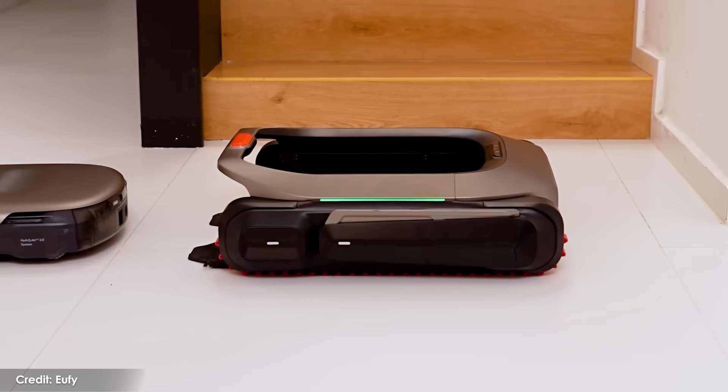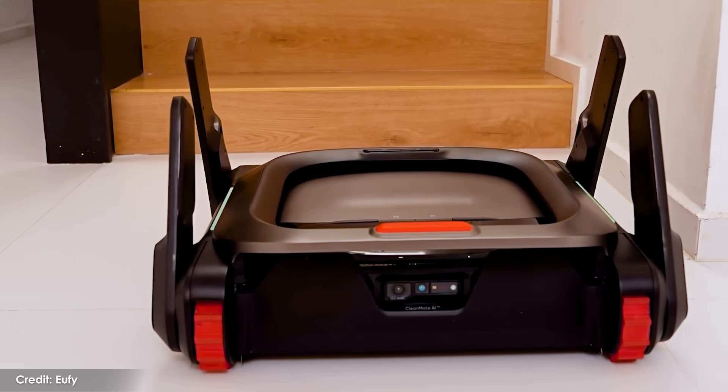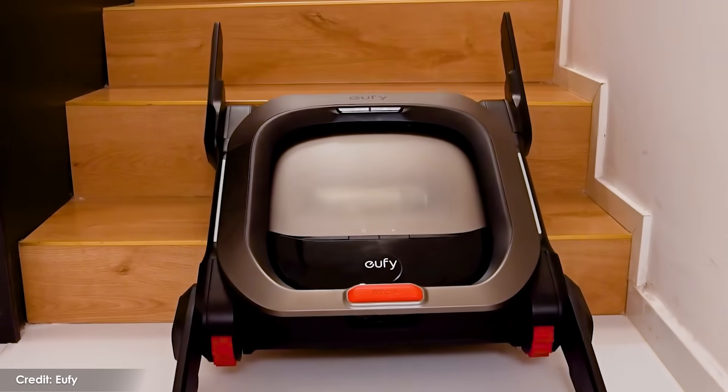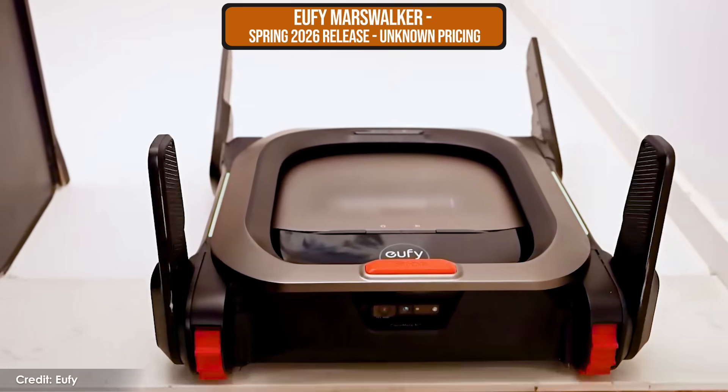I guarantee every person who owns a robot vacuum wants this. This is called the Eufy Mars Walker, and it lets your robot vacuum go up and down stairs. Your robot vacuum boards the Mars Walker, and then the walker puts out its legs and navigates the robot up your stairs. There's no complicated system to attach to the robot vacuum itself, and when they get to the top of the stairs, the robot vacuum is released to complete its work on your next floor. Amazingly, the Mars Walker can already deal with L and U-shaped staircases as well as the basic ones, so I'm really looking forward to this one coming next year.